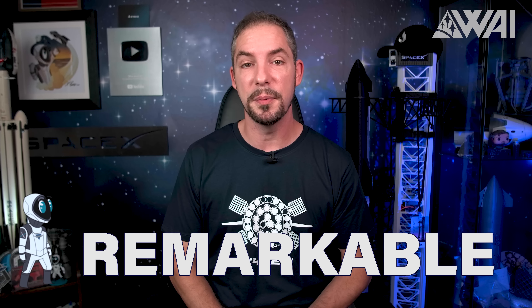Remember the beginning of the episode, how I said that something truly remarkable was ahead? Well, hold on to your seat, because your best buddy Falcon 9 has just shattered some mind-boggling records! It all started with Axiom 2!